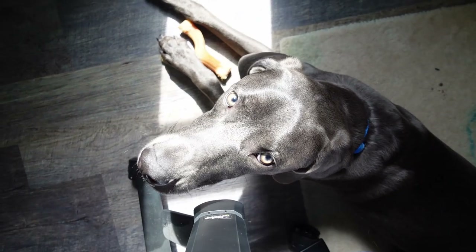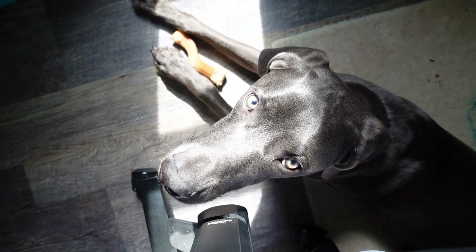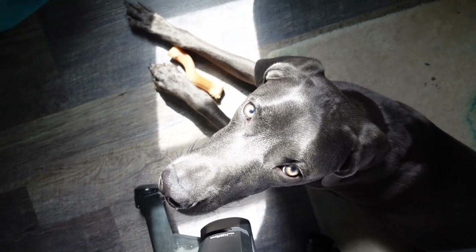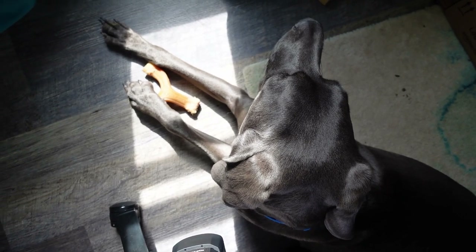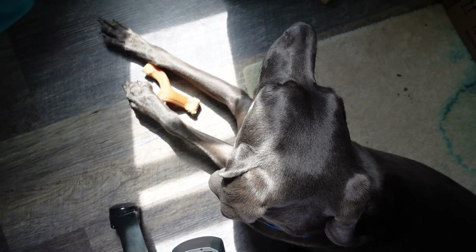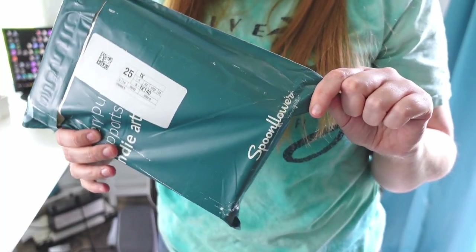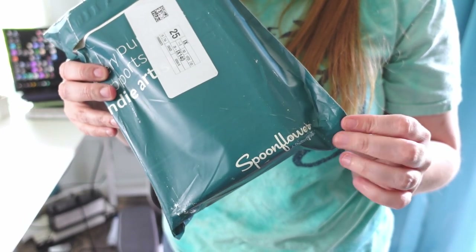Sterling, do you want to say hi to the vlog? This is Sterling — I don't think he's been in any of my videos yet. He is a Weimaraner. Here is the sample pack from Spoonflower that we're going to unbox now.